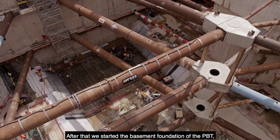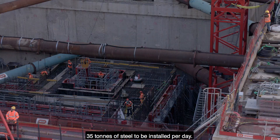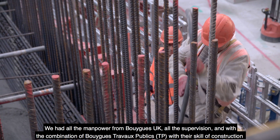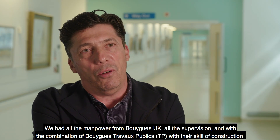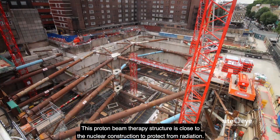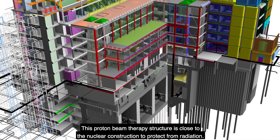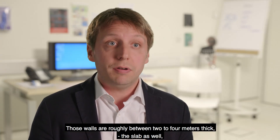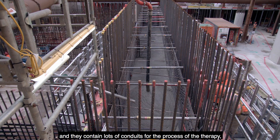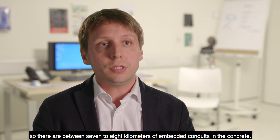After that, we started the basement foundation of the PBT — 35 tons of steel to be installed per day. We had all the manpower from WIC UK, all the supervision, and with the combination of WIC TP and the skill of construction, we had a good result. This proton beam therapy structure is close to nuclear construction to protect from radiation. Those walls are roughly between 2 and 4 meters thick as a slab as well, and they contain lots of conduits for the process of the therapy — between 7 and 8 kilometers of embedded conduits in the concrete.